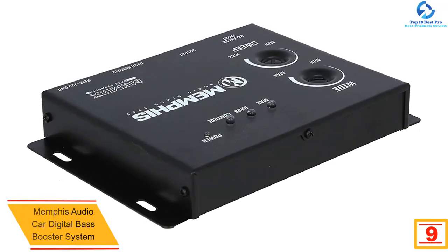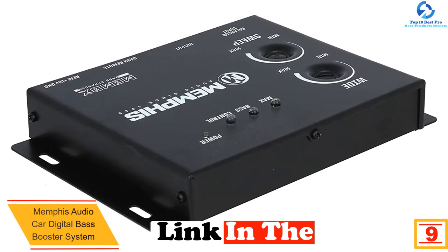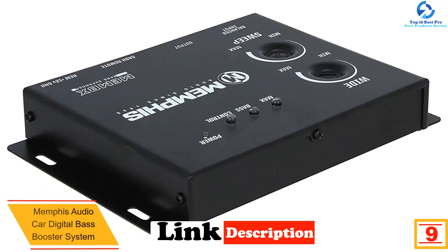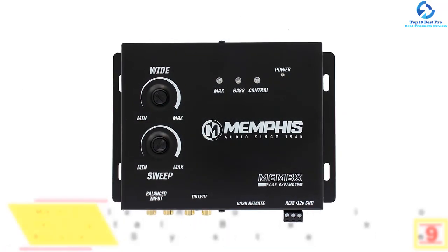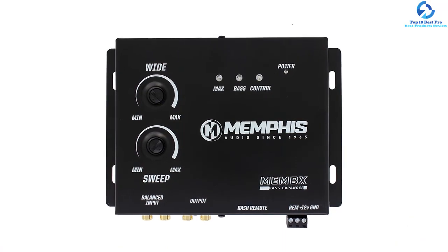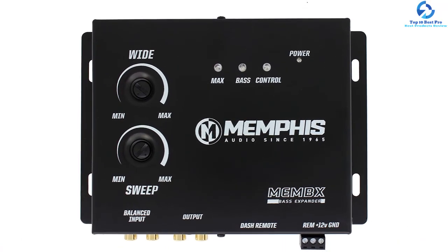Moving on, at number nine we have the Memphis Audio car digital bass booster system. This is another device that will allow you to maximize the bass control to make sure that your car's music is enjoyable. It greatly helps in restoring the low-end frequency that has been lost by compressed music. You will also appreciate the fact that it offers low and high level inputs through its 9-volt output for the best experience.